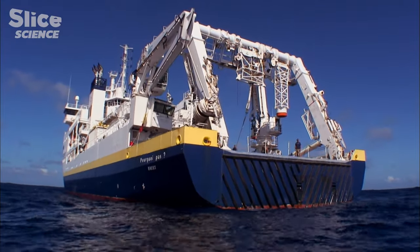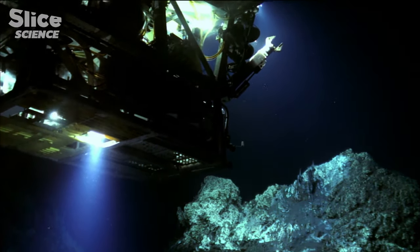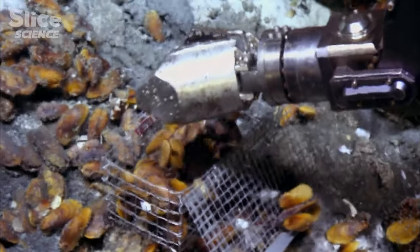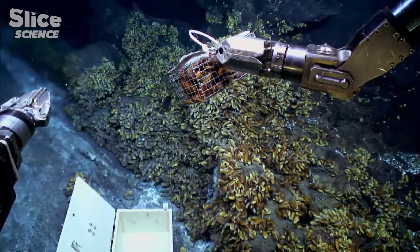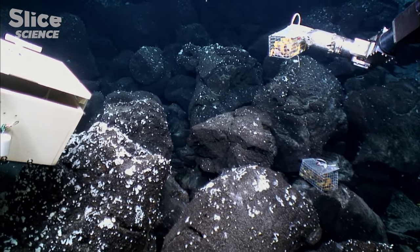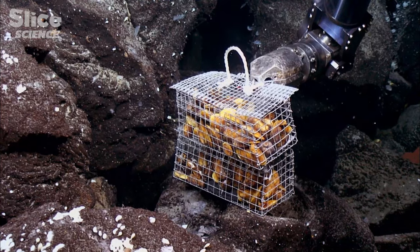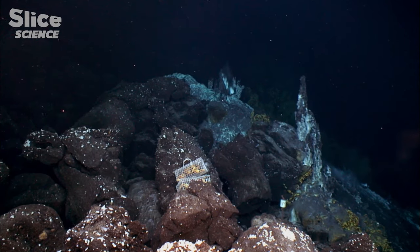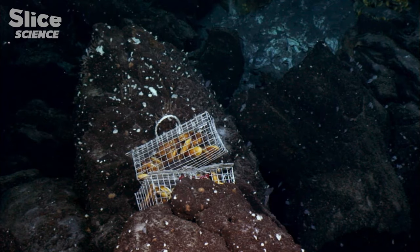To measure to what extent the deep mussels are dependent on the bacteria in the cells of their gills, the scientists at Biobass are going to try a little experiment 1,700 meters under the sea. It consists of putting a few dozen mussels in cages at a distance from the source of the fluids. When taken out of their natural habitat, the bacteria get no more sulfurs, no more methane, so they have nothing to live on. Away from the fluids, the bacteria cease to multiply and eventually disappear, and without their crop of bacteria, the mussels only survive for two or three days.